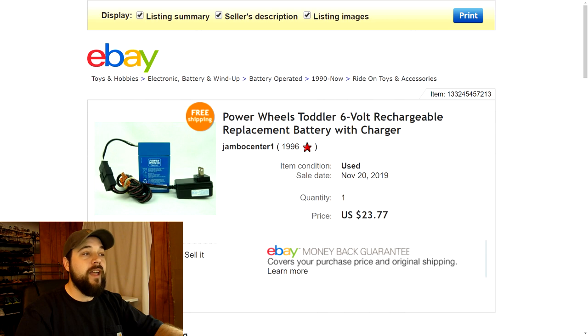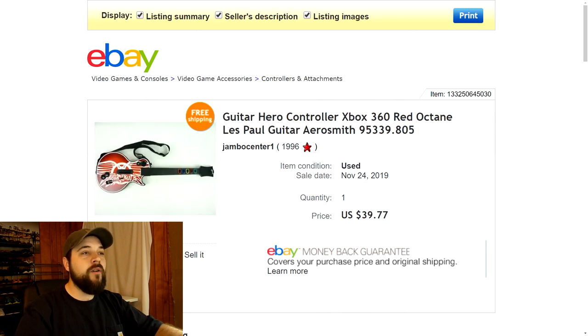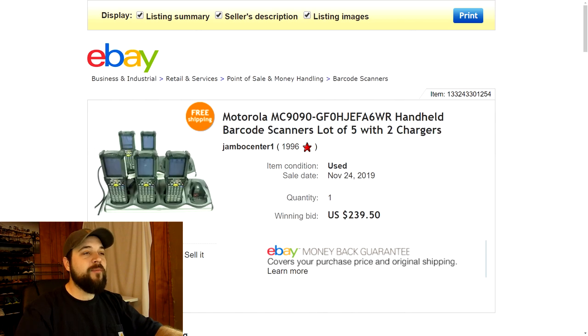Next up is a Guitar Hero controller. I found this at a thrift store while I was out of town down in Baton Rouge and paid five bucks for it. It's the kind with the disconnecting neck — that's the only kind I'll pick up because they're easier to ship and make the box a lot smaller, saving on shipping. Ones where the neck doesn't disconnect have outrageous shipping costs so I don't bother. This one had an Aerosmith faceplate and sold for $39.77 with free shipping. Pretty good profit — that's why you see me selling Guitar Hero guitars a lot.